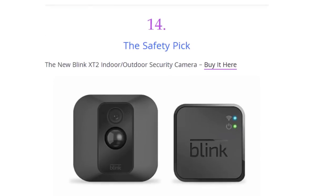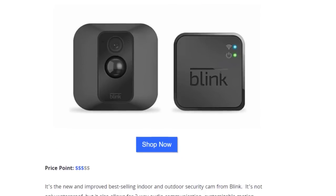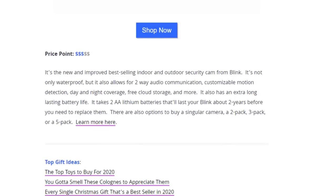Next we have the safety pick — the new Blink XT2 Indoor/Outdoor Security Camera, available on Amazon. It's the new and improved best-selling indoor/outdoor security camera from Blink. It's waterproof and allows for two-way audio communication, customizable motion detection, day and night coverage, free cloud storage, and more. It also has an extra long-lasting battery life — it takes two AA lithium batteries that will last about two years. There are also options to buy a singular camera, a 2-pack, 3-pack, or 5-pack.